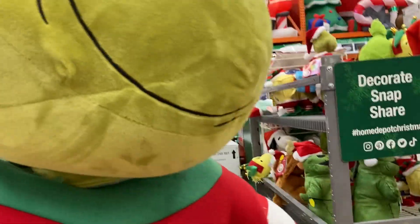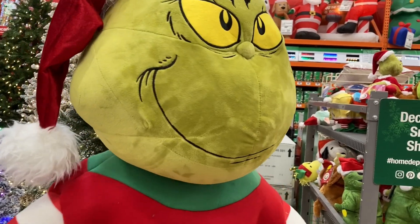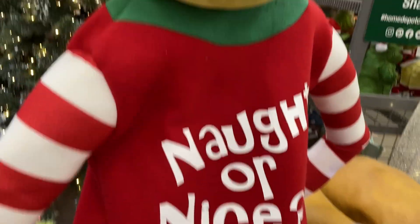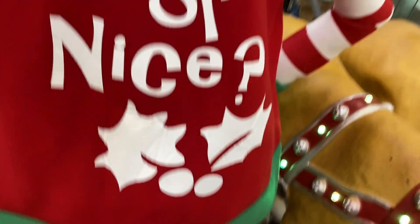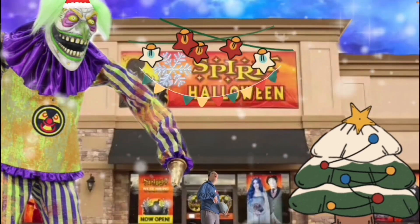We got the Grinch right here. What is this? AHAHAHA! You have to live it — I knew you would be!